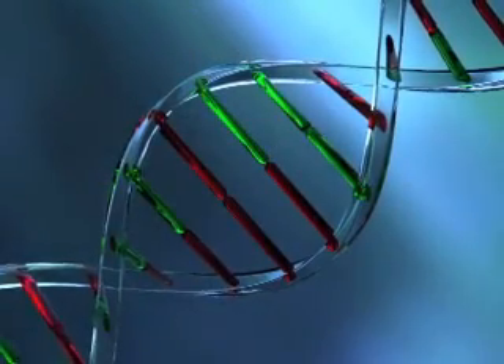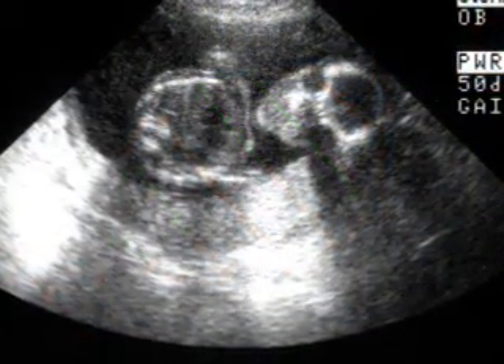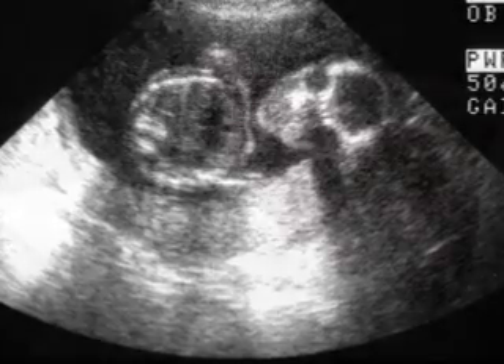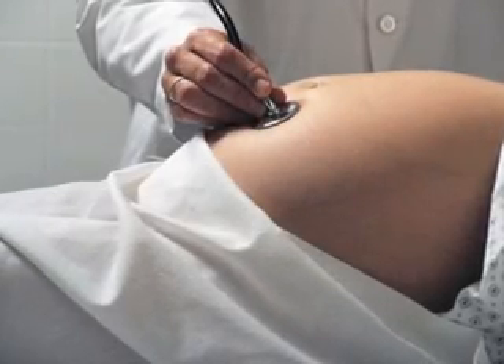There are a number of reasons why a couple may choose to do PGD. The most common would be a situation where husband and wife both carry abnormal genes for sickle cell disease or for cystic fibrosis. We can check the embryo and make sure that the embryos that are transferred back are not affected with this condition.